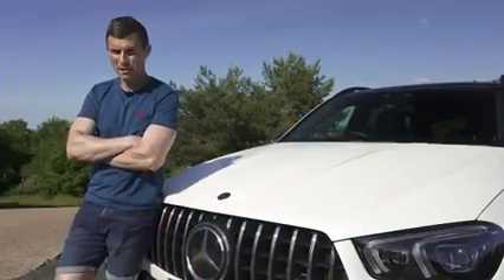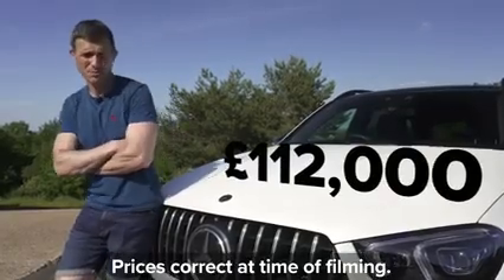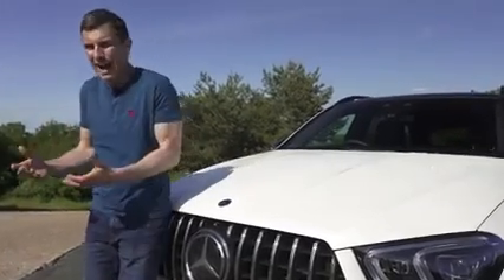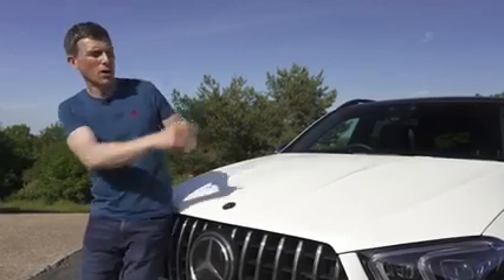Let's start this video by talking about the price. This AMG GLE 63 S starts from around £112,000. It's quite a lot of money, however if you haven't got quite that much cash but you still want a performance SUV, I found a good offer on one through CarWow.